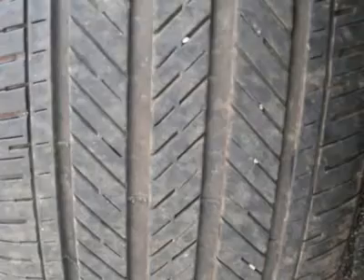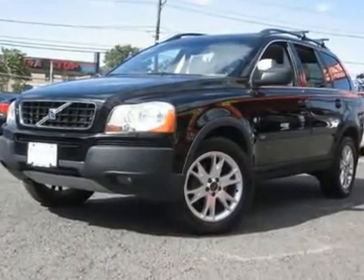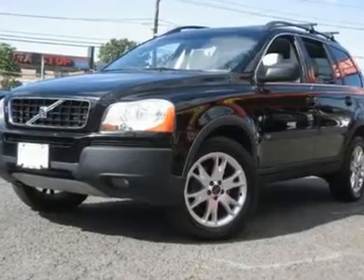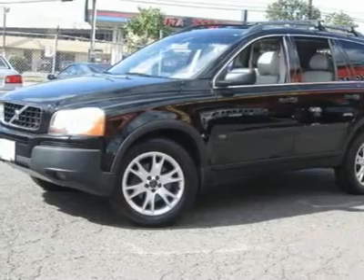Air conditioning, dual zone climate control, cruise control, tinted windows, power steering, power windows, power door locks, power mirrors, leather steering wheel, leather shifter, power driver's seat, power passenger seat, memory seat position, heated seats, tow package, roof rack, rear air conditioning.